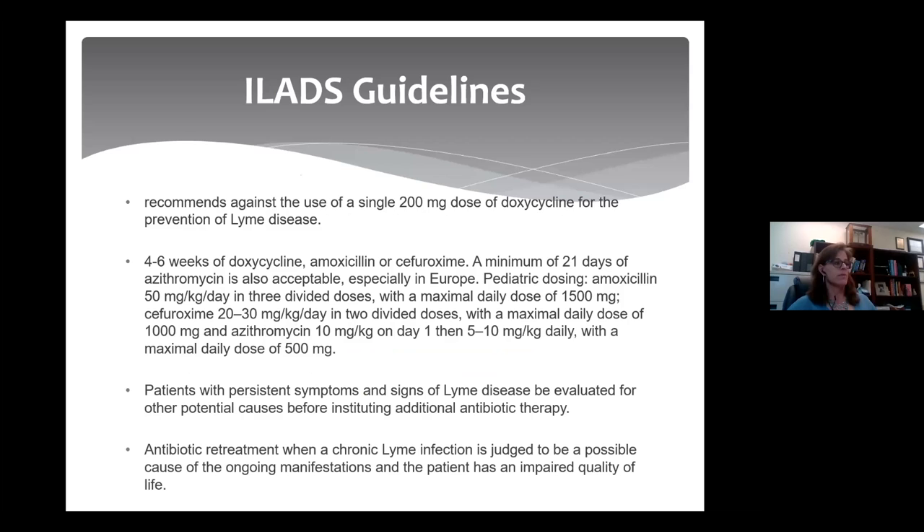In terms of the ILADS guidelines — the International Lyme and Associated Diseases Medical Society — they do not recommend a single dose of doxycycline for prevention of disease. Instead, a known tick bite in an endemic area should be treated with a standard course of doxycycline. For patients who are infected, four to six weeks of doxycycline, amoxicillin, or cefuroxime is recommended. A minimum of 21 days of azithromycin is also acceptable. Pediatric dosing is amoxicillin 50 milligrams per day. Patients who have persistent symptoms and signs should be evaluated for other potential causes before instituting additional antibiotic therapy. However, when a chronic Lyme infection is judged to be a possible cause, this society allows for retreatment.